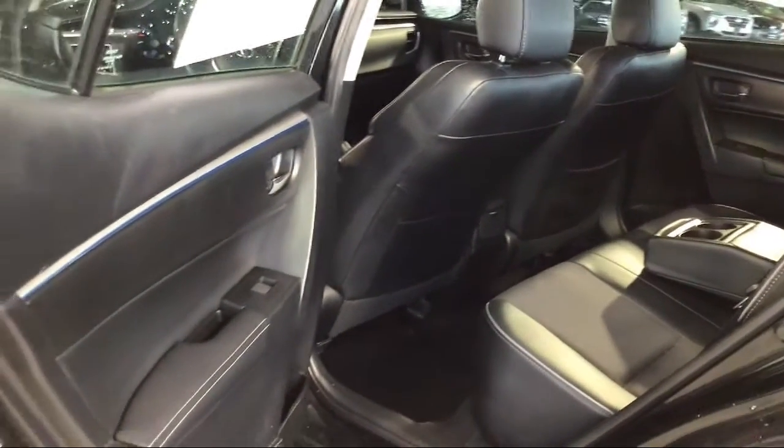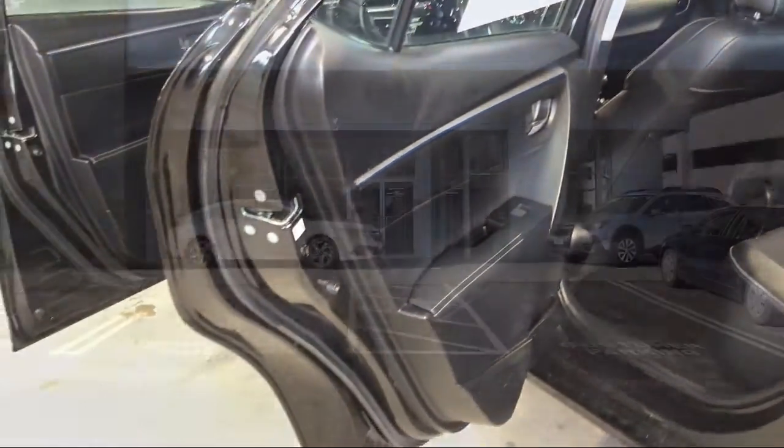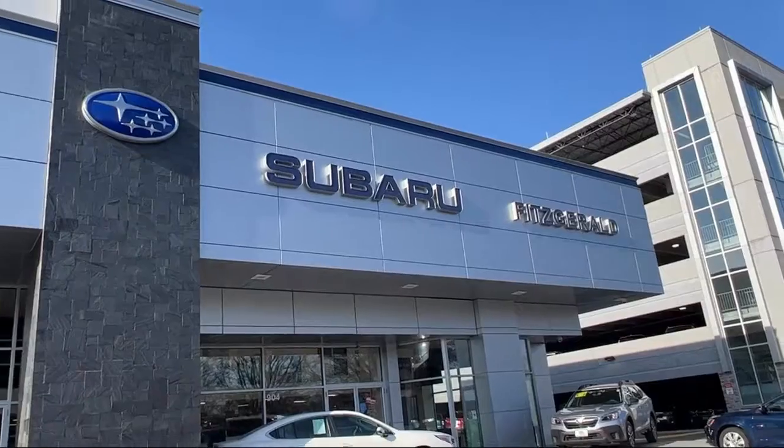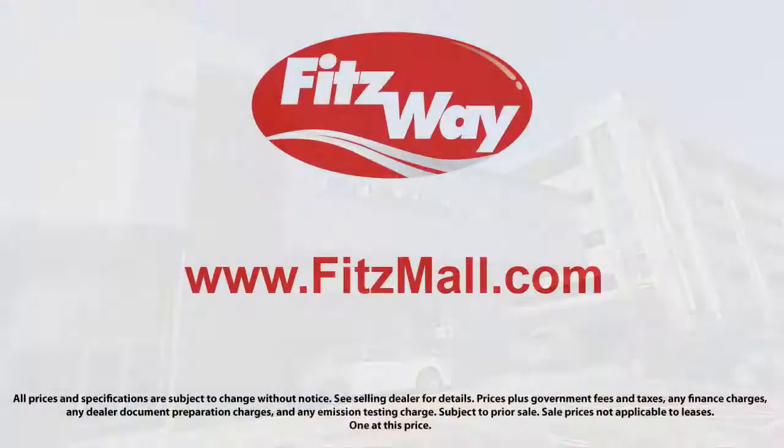Fitzgerald Auto Malls is the first and only auto dealer group in North America to have achieved the ISO certification. So you can buy with confidence knowing that you're in the best possible hands. The Fitzway puts the customer first with honesty, respect, and a total commitment to customer satisfaction. That's the Fitzway!